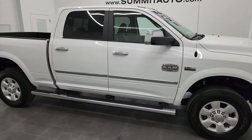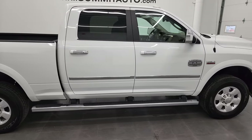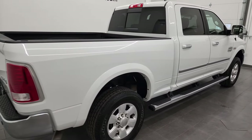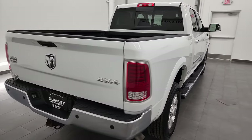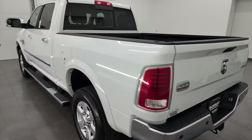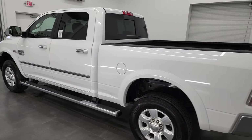Hey, this is Brett, and this 2015 Ram 3500 Crew Cab Short Box Single Rear Wheel Laramie Longhorn is stock number 13192Z. I am here at Summit Automotive in Fond du Lac, Wisconsin, your new and used heavy-duty truck and Ram headquarters.